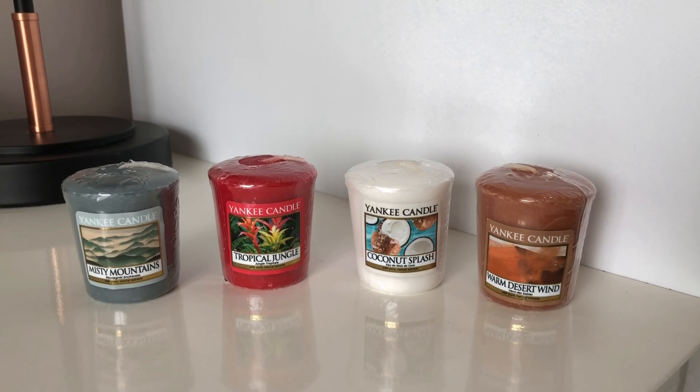Hey everyone, thank you for watching another Jazzy Wicks Candle review. As you can see today I'll be reviewing the new summer 2018 Yankee collection called Just Go.